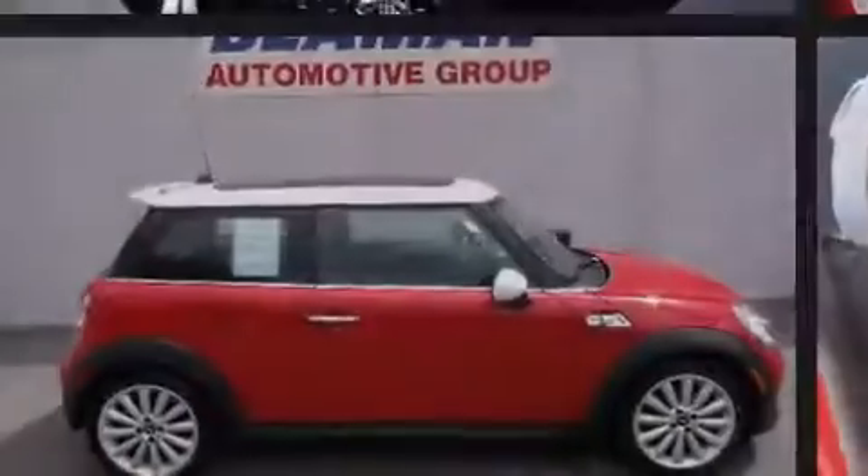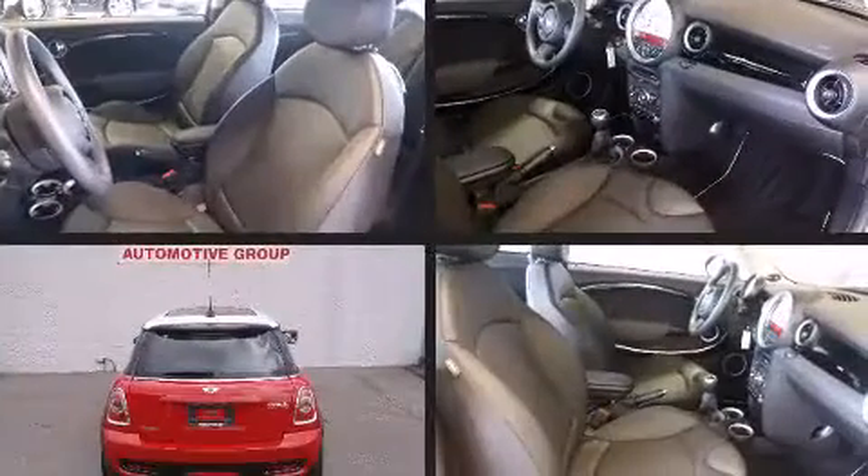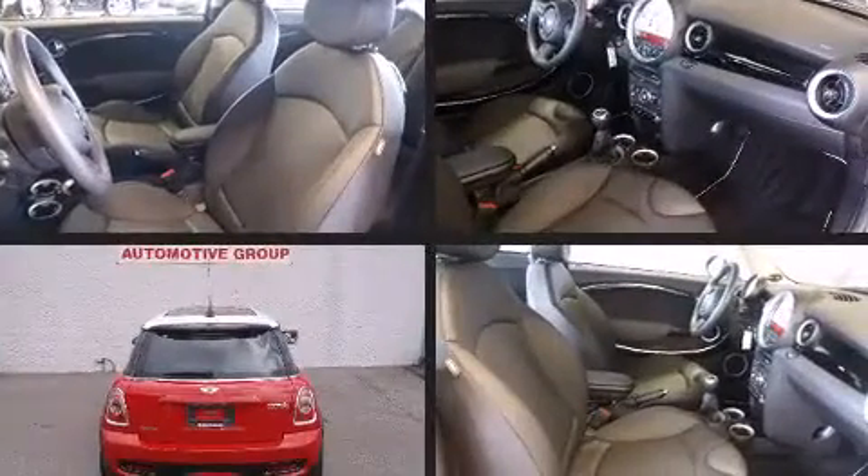Familiarize yourself with the 2012 Mini Cooper S. With fewer than 15,000 miles on the odometer, you'll be sure to appreciate this model's condition and value.